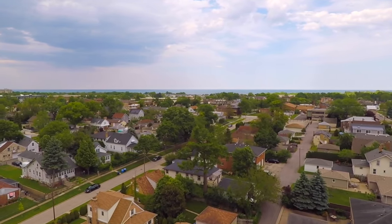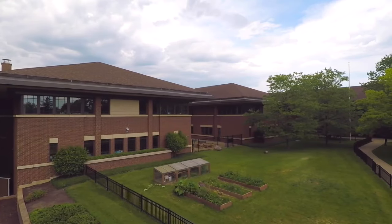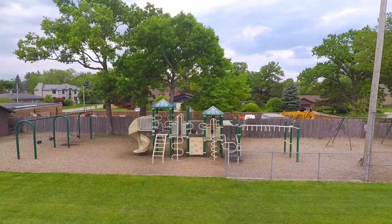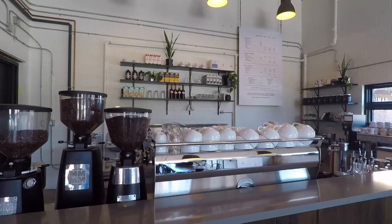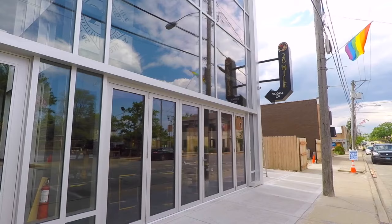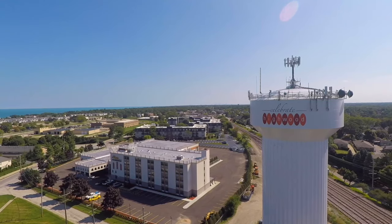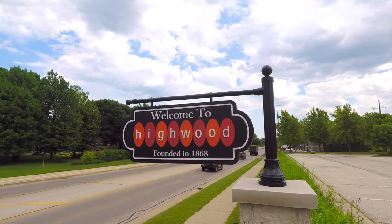Founded in 1887, the city boasts a wide range of home styles, great schools including the highly regarded Highland Park High School, and a long, rich history. Whether enjoying the city's family-friendly parks, coffee shops, or ice cream shops by day, or spending a night on the town at Highwood's distillery, brewery, or one of the city's many restaurants, Highwood is a truly unique North Suburban gem with an urban feel, and is a fantastic place to call home.